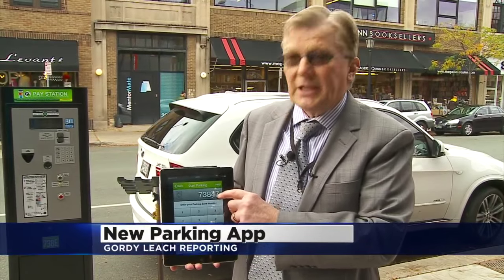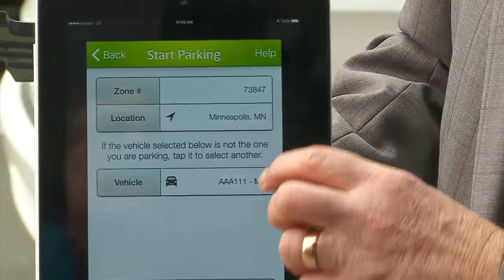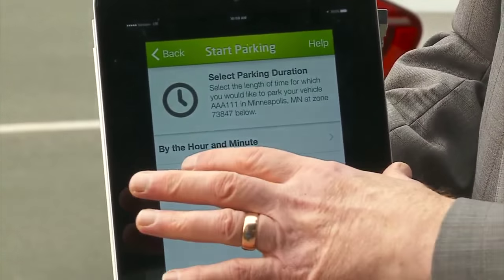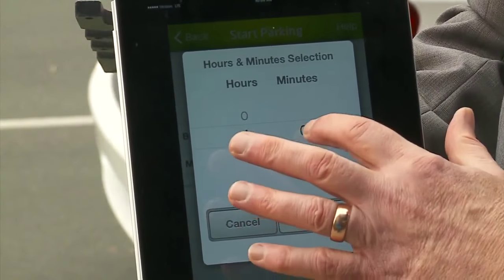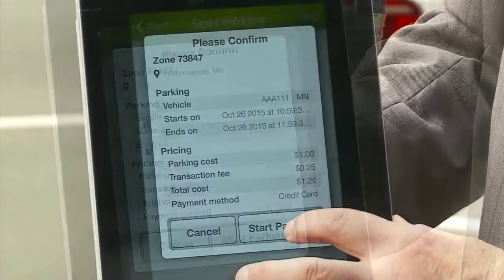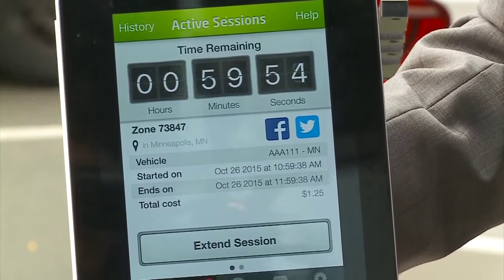You start by plugging in the number of your parking space, which I've done here. You then hit continue. It basically verifies the information that you put in. Then it asks you how you want to pay and how long you want to pay for — it can be by the hour or for the maximum amount of time. If I pay by the hour and press continue, that basically gives you your pricing. Start the parking. You're now parking, and there's an hour's parking in there.